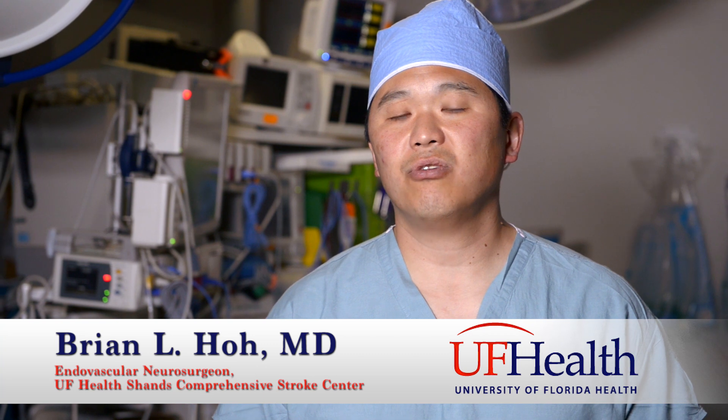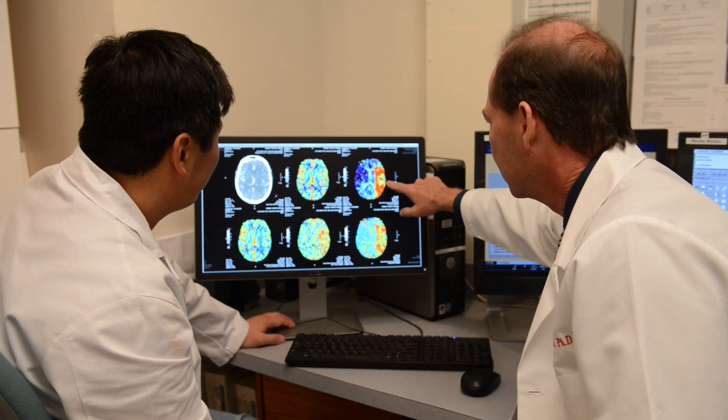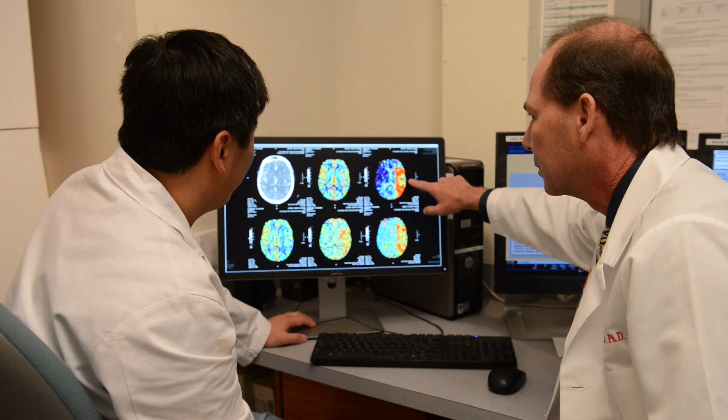Here at the University of Florida Health, the way we've been treating acute stroke patients is to not go by the traditional timeline used at most centers, but rather to use state-of-the-art imaging that demonstrates to us whether there are parts of the brain that we can save.